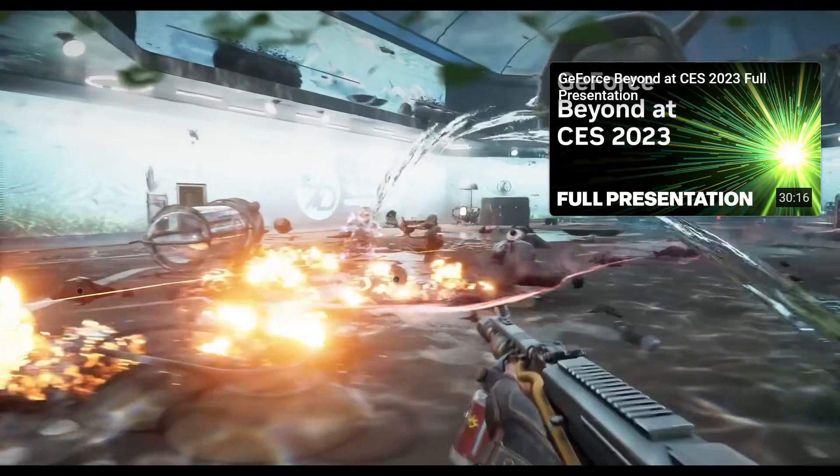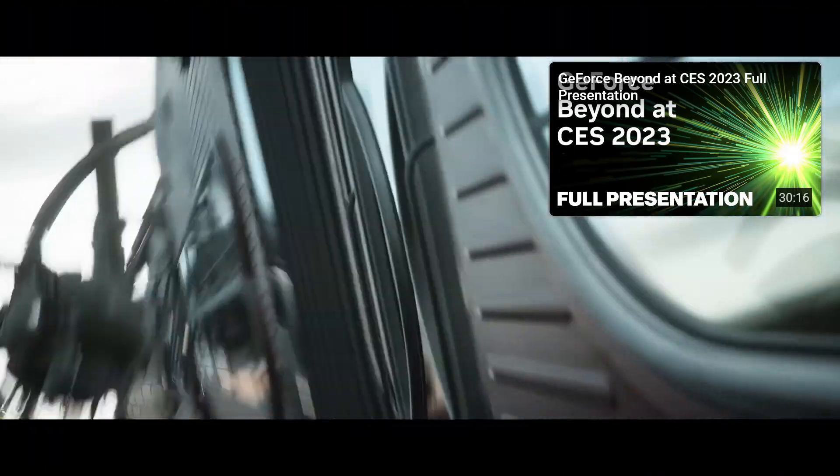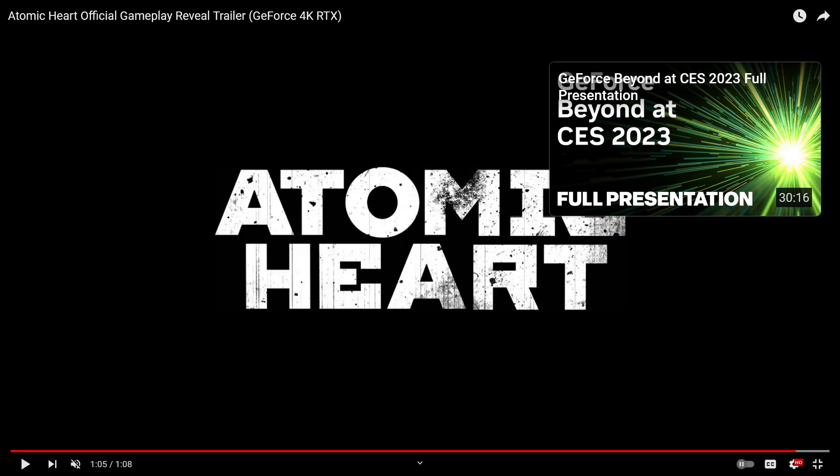That was just creepy. Some of this stuff is really weird — how there's just different liquids floating around. But yeah, that was the gameplay reveal trailer. Obviously not much to it, it's only a minute long.